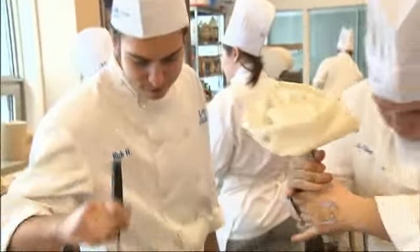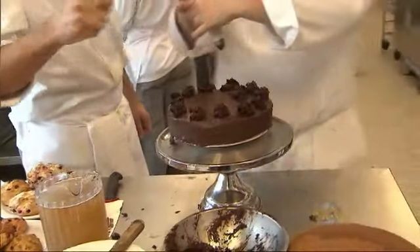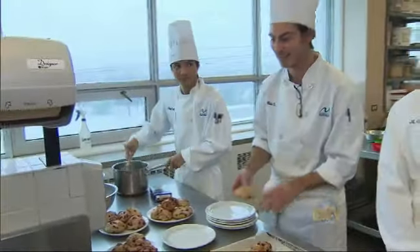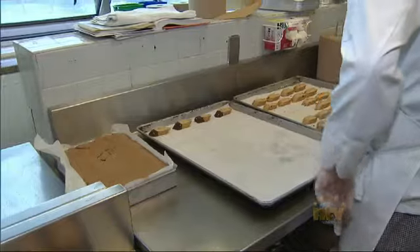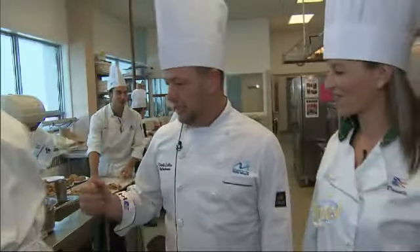Over here we have Mitch. He's doing a marble cake with fudge icing. And we have partridge berry scones done by Nick. Then Alex is actually doing some lemon pie filling for one of his projects today as well. And we have Glenn — Glenn is doing biscotti with some dipped chocolate.